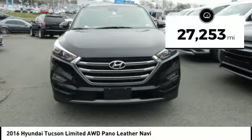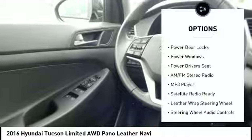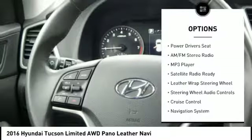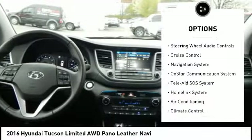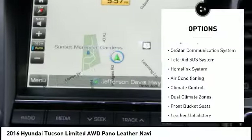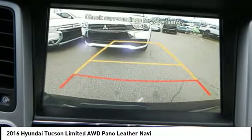This vehicle has less than 30,000 miles. Here are some of this vehicle's great options: heated seats, backup camera, backup sensor, navigation system, steering wheel audio controls, keyless entry, power driver's seat, air conditioning, alloy wheels, and cruise control.